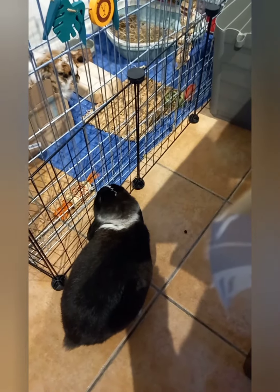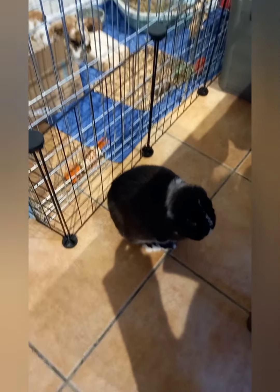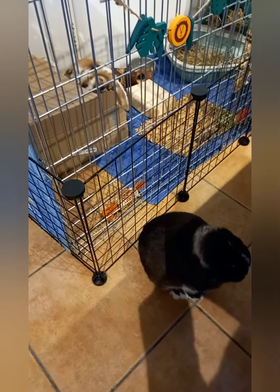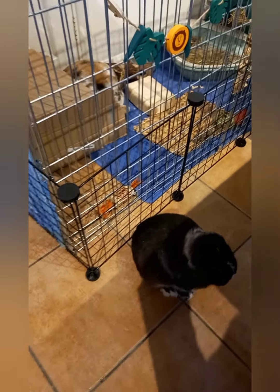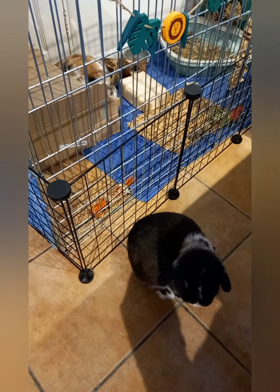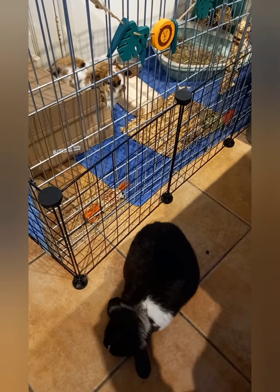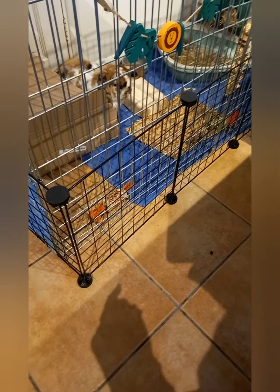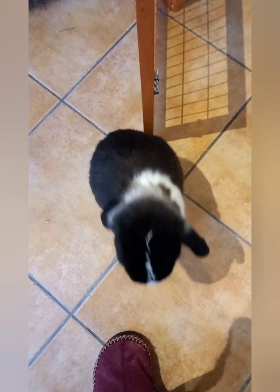He's still doing a few territorial markings, but he still classes this as his territory. What I might do tomorrow is start swapping them around a bit — so Bella stays out in Billy's area and Billy goes into Bella's area. They still have free roaming time which I interchange, so they both get enough run around time. That's what I'm thinking of doing tomorrow.